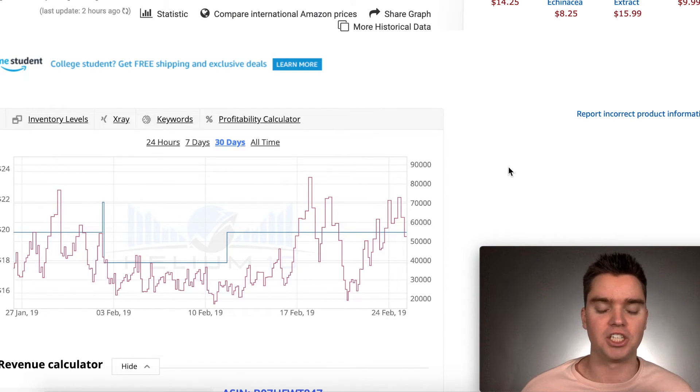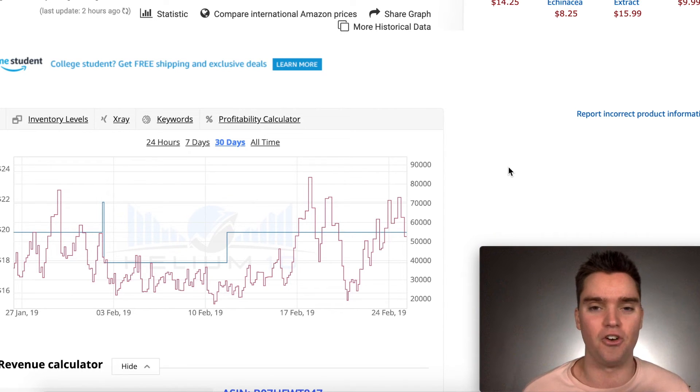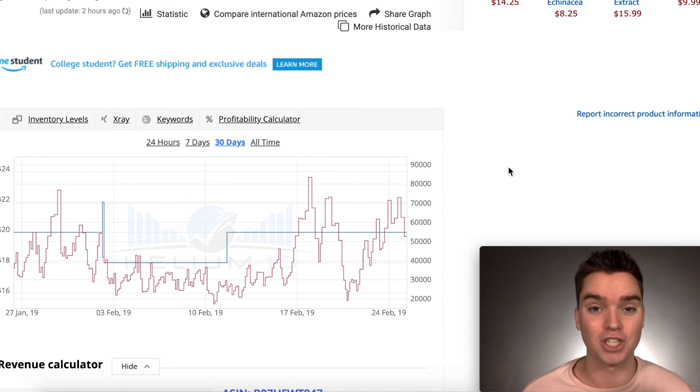If anything changes, I'll definitely let you know. I honestly believe Helium 10 is the best free alternative to Keepa. You can either pay the 15 euros a month, get Helium 10 for free, or just not use a tool at all — but I would recommend getting Helium 10. If you liked the video, give me a thumbs up, hit the subscribe button, and check out other videos on my channel. Thanks so much for watching — see you in the next video.